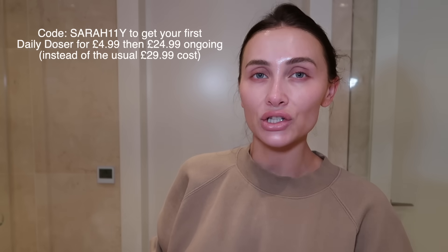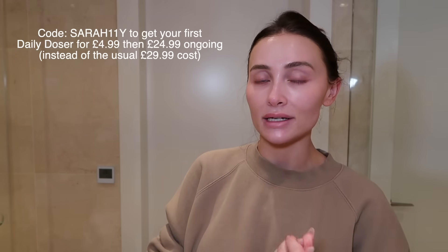I do have a code for Skin and Me — it does change so make sure you use this one — and that will get you your first Daily Doser for just £4.99. I don't think you guys will be disappointed if you haven't tried it yet. You know me, I don't talk about anything I don't really love or feel passionate about. If one of your goals is to reduce the look of pores, my pores were so visible before I started and now it's drastically reduced the size of my pores. I wish I'd taken close-up pictures before I started, but you know when you just don't really want to document it. It just looks so much better. So if pore size is a concern for you, definitely try Skin and Me.